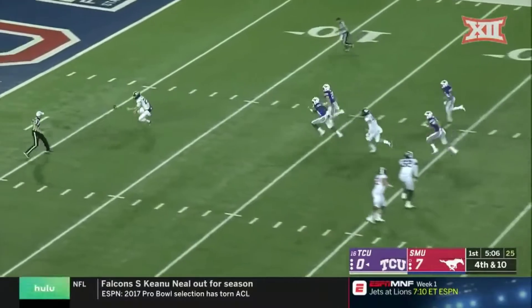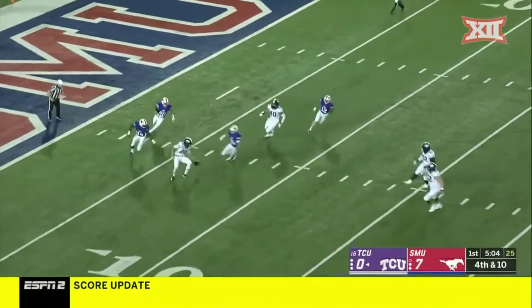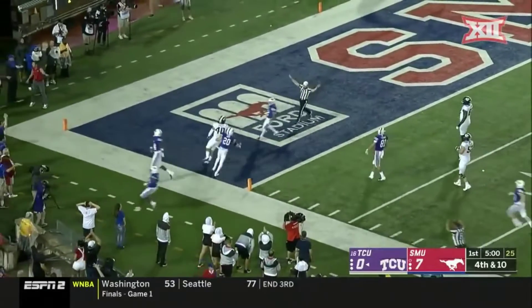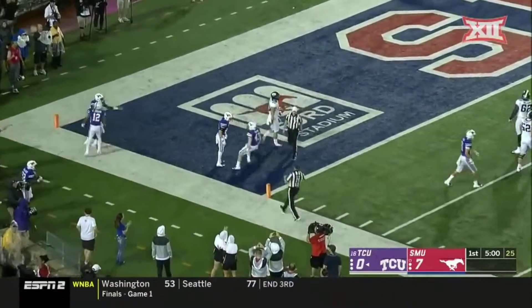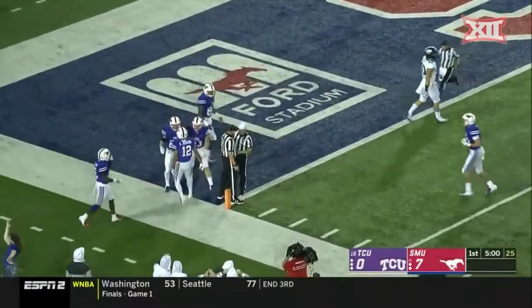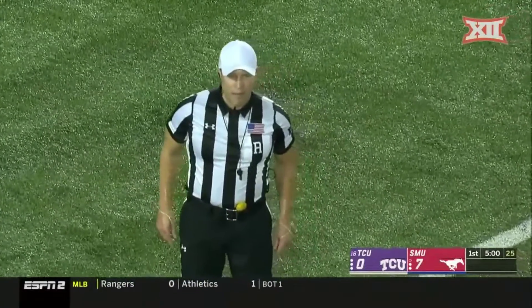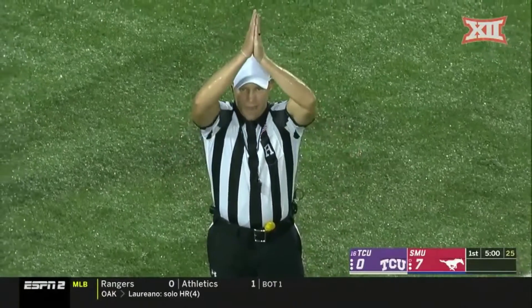Adam Nunez with the snap going over his head, running for his life, lost the football. Ball's loose, goes through the end zone. On the field is a fumble that was accidentally kicked out of bounds. It went out of bounds in the end zone — the result of the play is a safety.